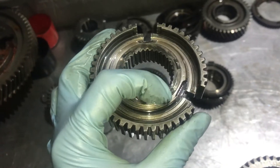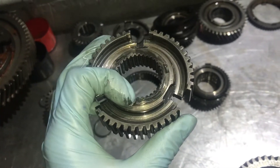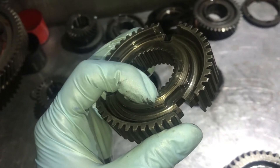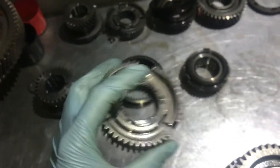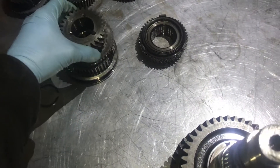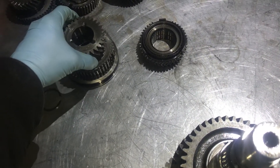The reason the selector hubs wear is due to contaminated oil and lack of oil changes. As you can see, we had excessive wear on the seat here as well.